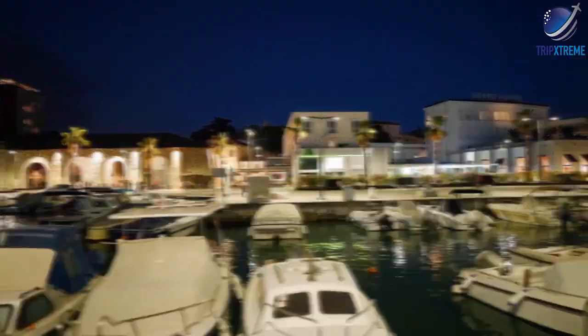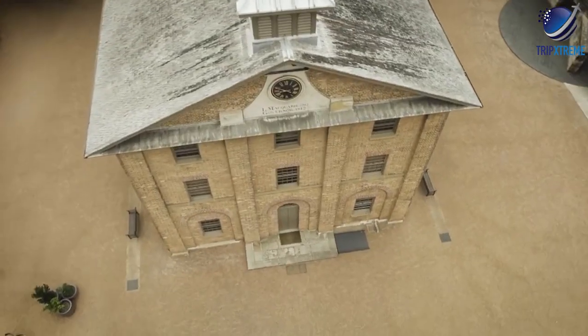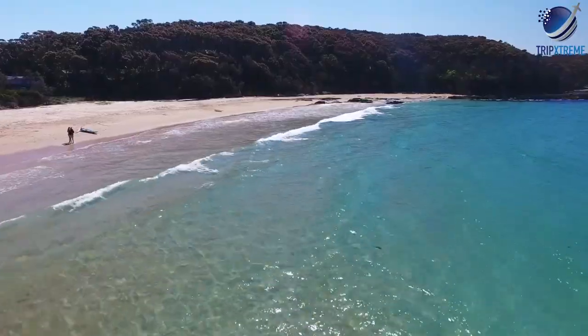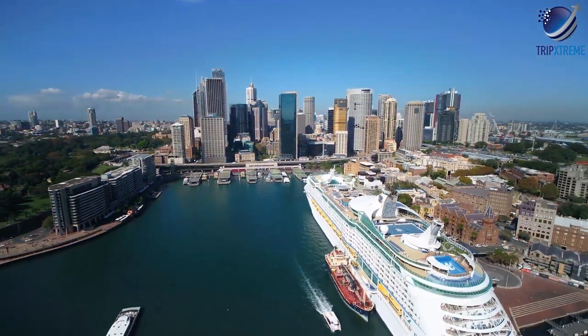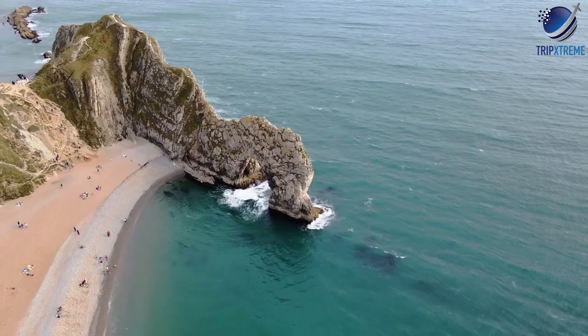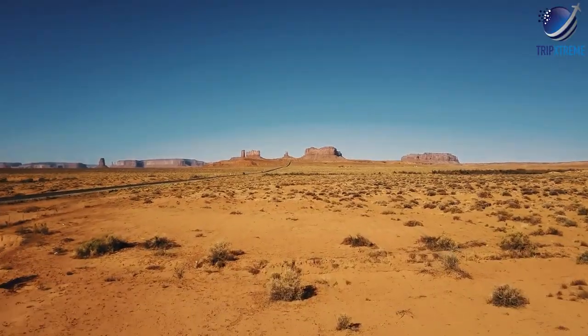Venture beyond this beautiful harbour city and you'll find a state full of surprises with six of Australia's World Heritage areas. Topographically, New South Wales reflects the diverse landscapes of the country as a whole. The Great Dividing Range cuts through the centre of the state, carving it into an eastern coastal strip rimmed by dazzling beaches, while the stark desert beauty of the outback sprawls to the west.